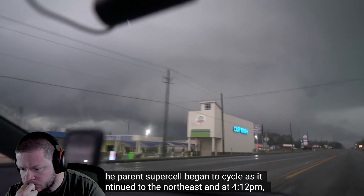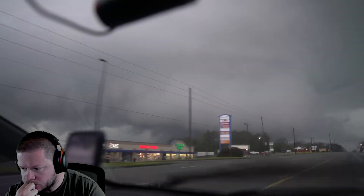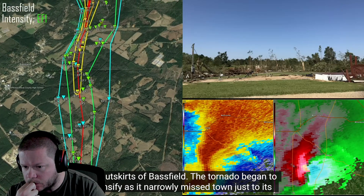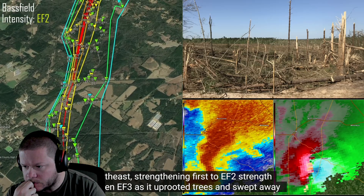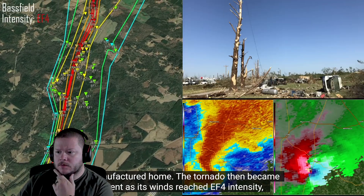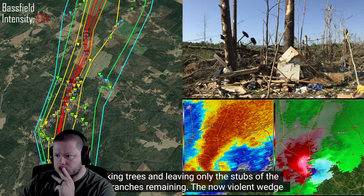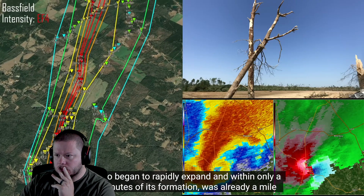The parent supercell began to cycle as it continued to the northeast, and at 4:12 PM the mesocyclone once again found its way to the ground. The tornado formed along Bassfield Cemetery Road, inflicting minor tree damage as it neared the outskirts of Bassfield. The tornado began to intensify, strengthening first to EF2 and then EF3 strength as it uprooted trees and swept away a manufactured home. The tornado then became violent as its winds reached EF4 intensity, debarking trees and leaving only the stubs of the largest branches remaining. The now violent wedge tornado began to rapidly expand and within only a few minutes was already a mile wide.